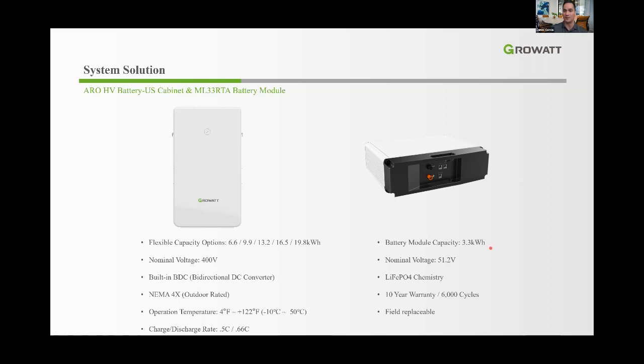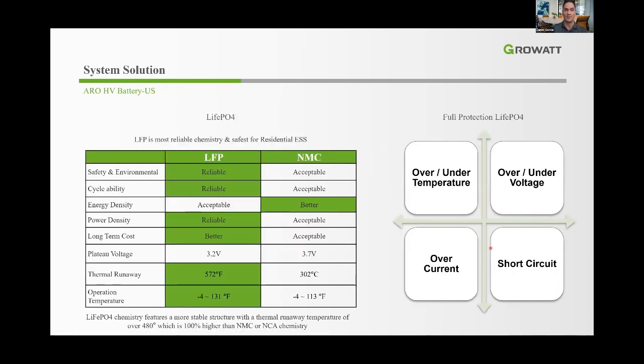The battery has a 10-year warranty at 6,000 cycles and uses LFP chemistry. Here's a comparison between LFP and NMC: the industry is switching from NMC to LFP primarily for reliability and safety. Most LFP characteristics are improved over NMC chemistry — most importantly, the thermal runaway threshold is much higher than NMC, and the operating temperature range is also better suited for installations in hotter or colder environments.